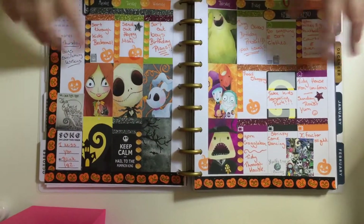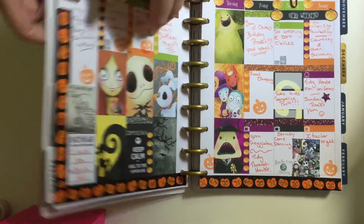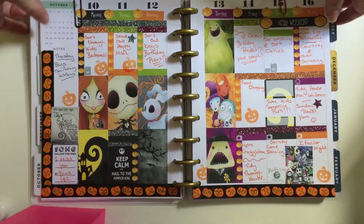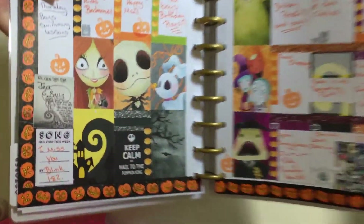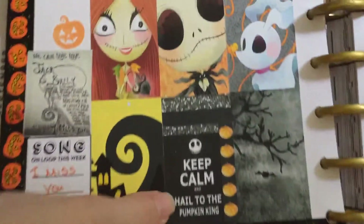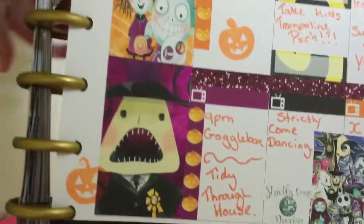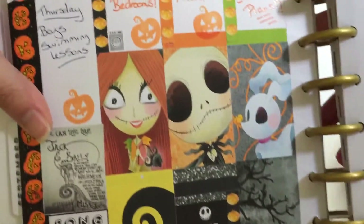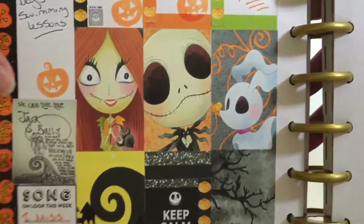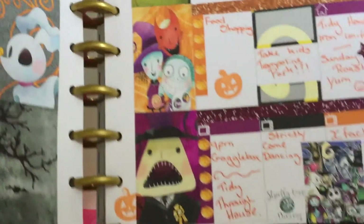The theme this week is Nightmare Before Christmas. I got these stickers from the same place I got my cover — Fantasy Design Store — and it's absolutely stunning. These were printables I bought off Etsy that I printed out myself and stuck down, but the rest are all sticker sheets I bought.